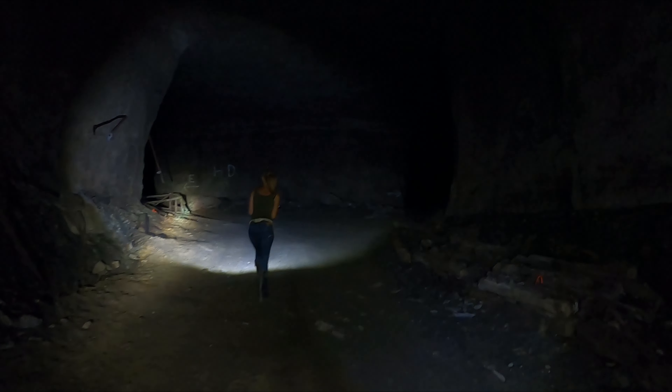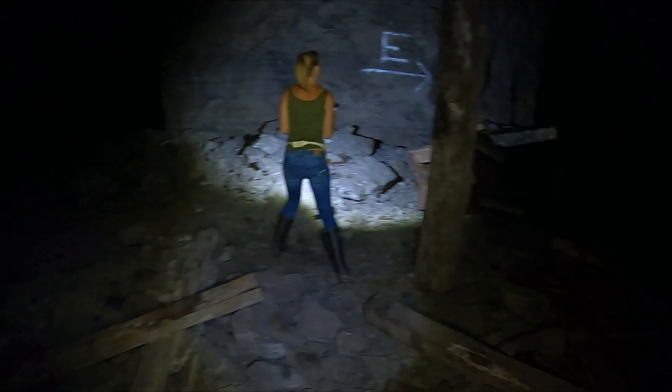Look at these old wooden — look like old wooden benches and stuff. Check them out. You never know what you're going to find in a mine. That's so much excitement.